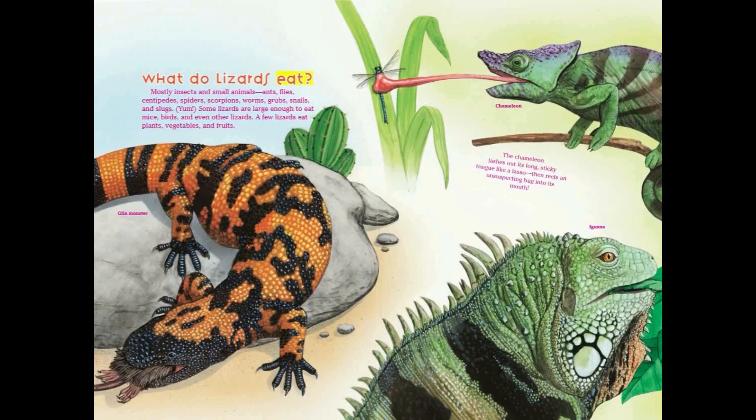What do lizards eat? Mostly insects and small animals — ants, flies, centipedes, spiders, scorpions, worms, grubs, snails, and slugs. Some lizards are large enough to eat mice, birds, and even other lizards. A few lizards eat plants, vegetables, and fruits.